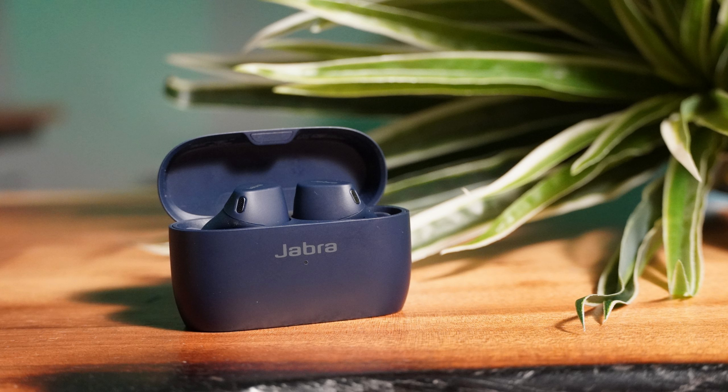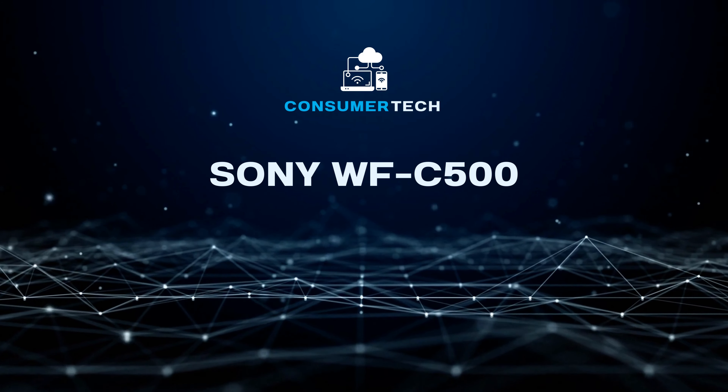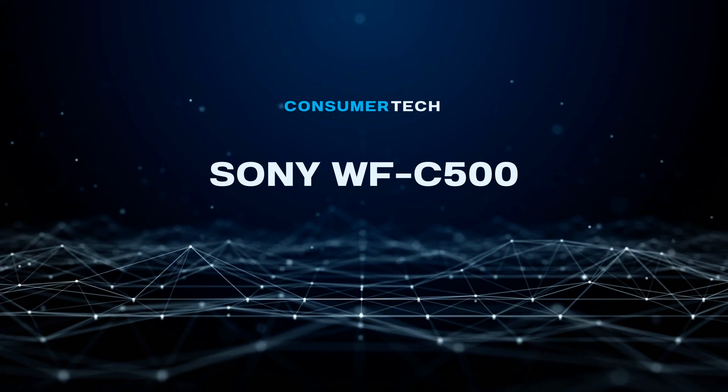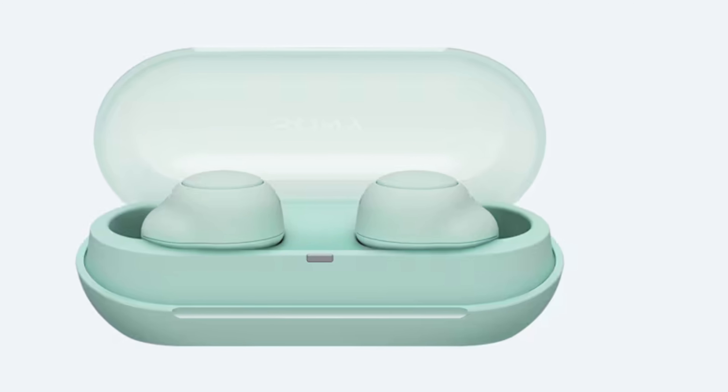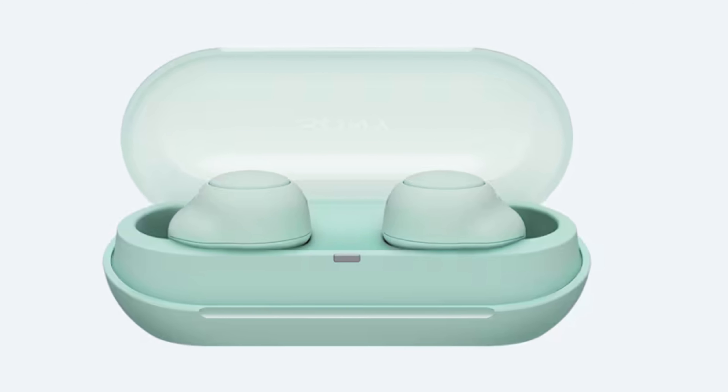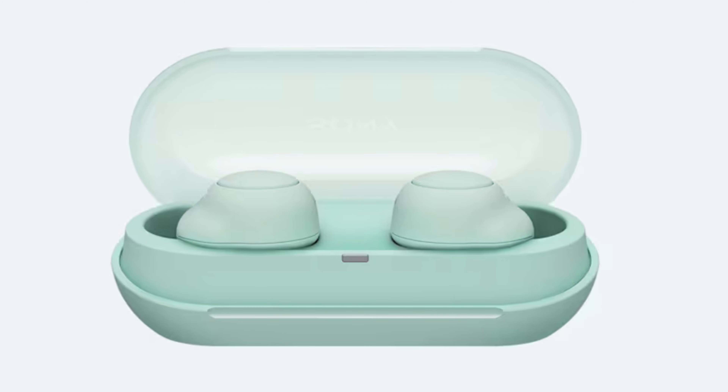Users can choose either Siri or Google Assistant for voice commands. Jabra's Sound+ app, available on iOS and Android, typically introduces a plethora of software features, but the Elite 4 focuses on personalized active noise cancellation, a five-band equalizer, and transparency mode. For Android users, there's even Spotify Tap integration, a feature gaining traction among companies like Samsung and Skullcandy.